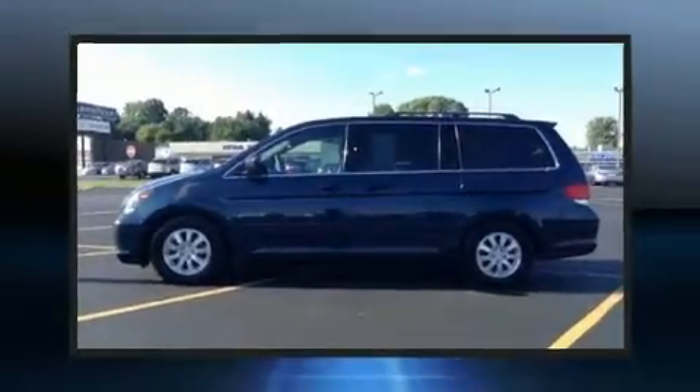Step into the 2009 Honda Odyssey. It features a front-wheel drive platform, an automatic transmission, and a 3.5-liter six-cylinder engine.